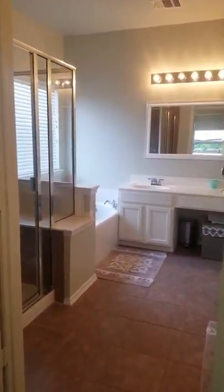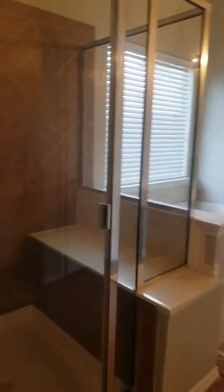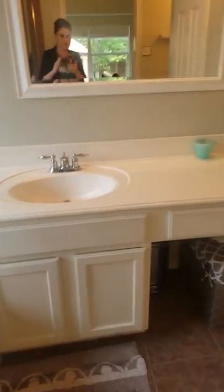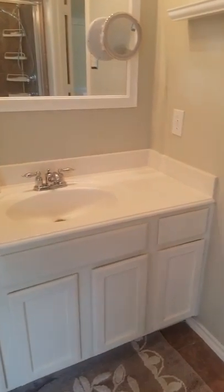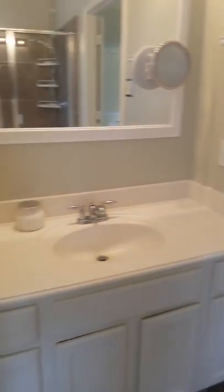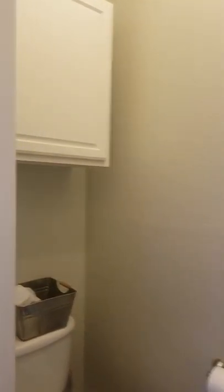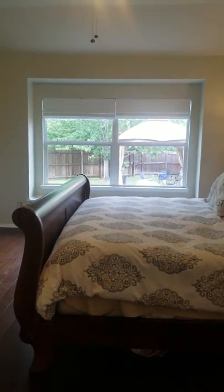Double doors lead into the master bath. You have a shower with a seat, then a royal garden tub. One vanity that's a little lower and another separate vanity — both probably 36 inches. There's a water closet with a cabinet, and you get a good view of the backyard from in here.